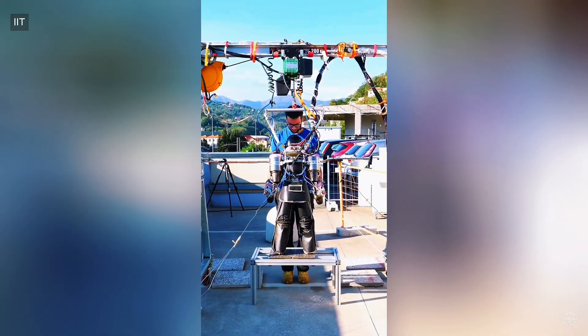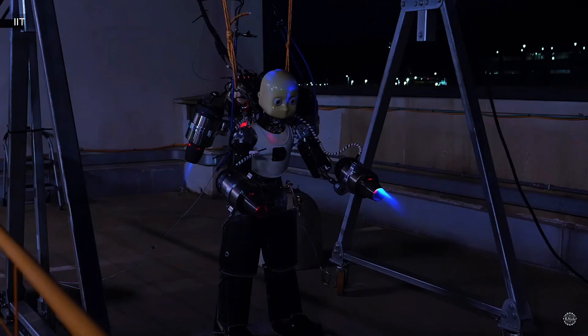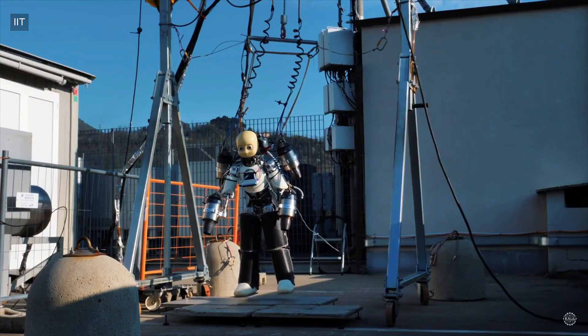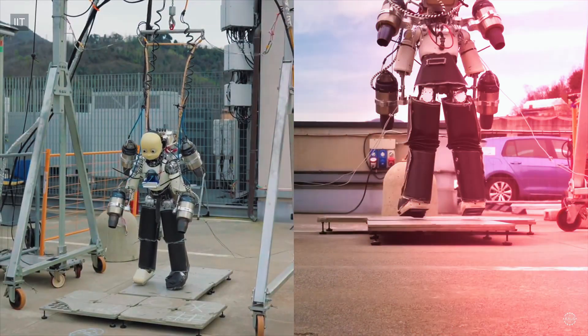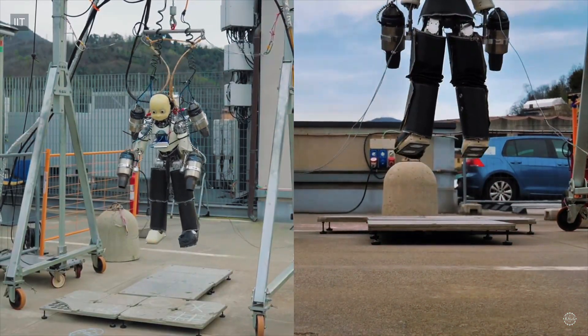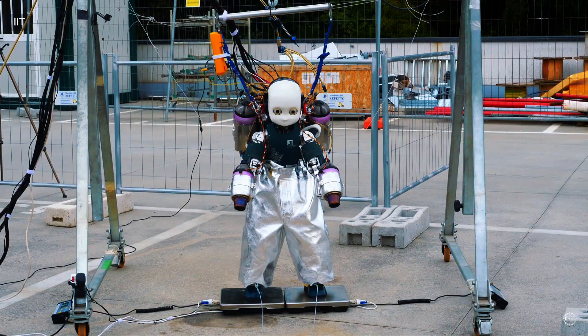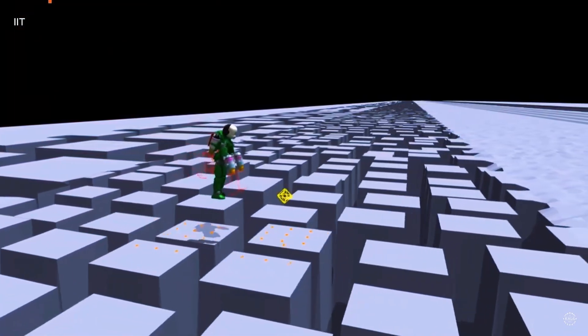It has a titanium spine for strength and protection, and its four jet engines can generate a combined thrust of over 1,000 newtons. It's shown here flying 50 centimeters, or about a foot and a half, off the ground during its first flight tests. The researchers plan to test the 70-kilo robot in a larger, safer space at Genoa Airport to fly higher and longer.